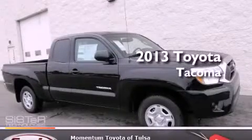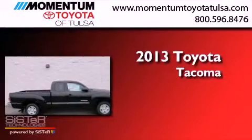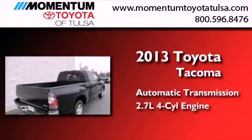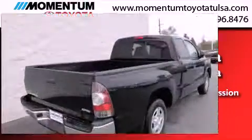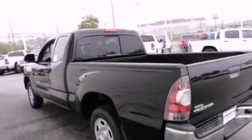This is a brand new 2013 Toyota Tacoma. This truck has an automatic transmission and an inline four-cylinder engine. Its top features and packages include the value package and much more.